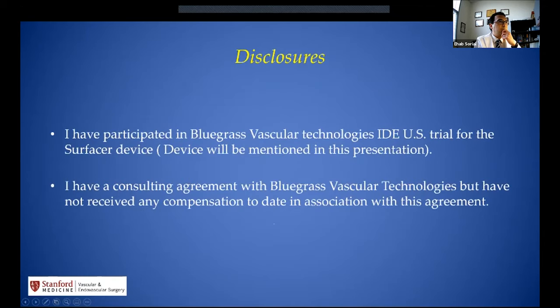I'd like to do some disclosures first. I have participated in a Bluegrass Vascular Technology IV study in the US, the trial for the Surfacer device. I have a consulting agreement with Bluegrass Vascular Technology, but I have not received any compensation up to today.